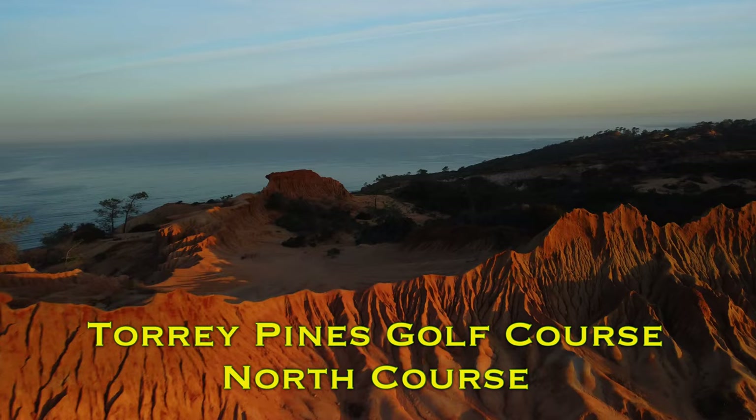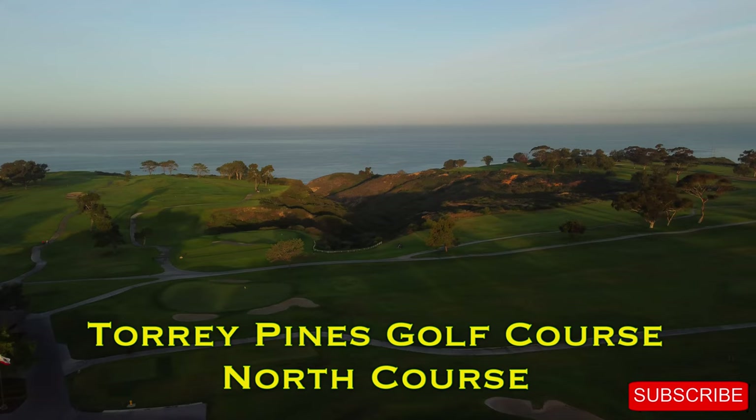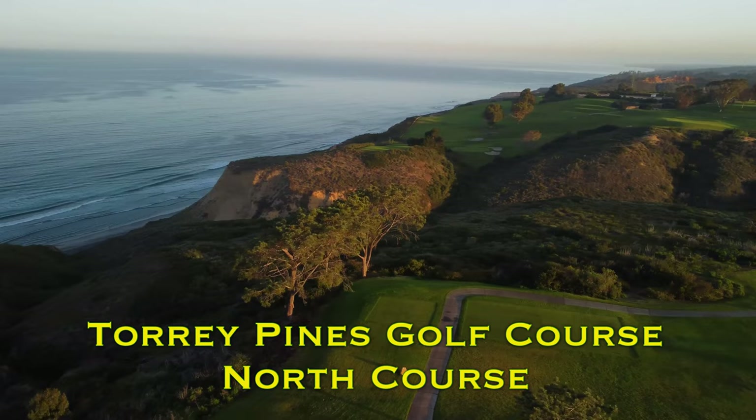Hi everybody and welcome back to my channel and another one of our course vlogs. This time we're out here on the edge of the world, Torrey Pines down here in San Diego, and we're playing the north course this time. I've played the south course before right after the US Open, so go check that out at the link in the description below. You can also catch the front nine down there if you haven't seen that. Let's head on out to the tenth hole, the long par five straight out towards the ocean.